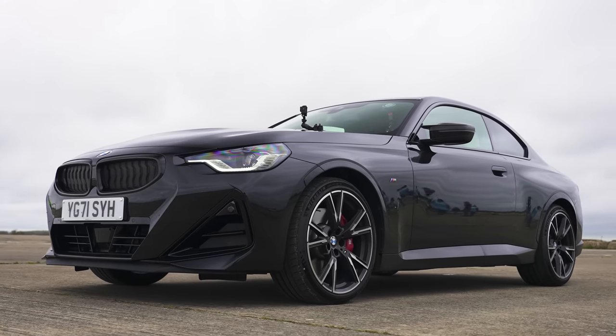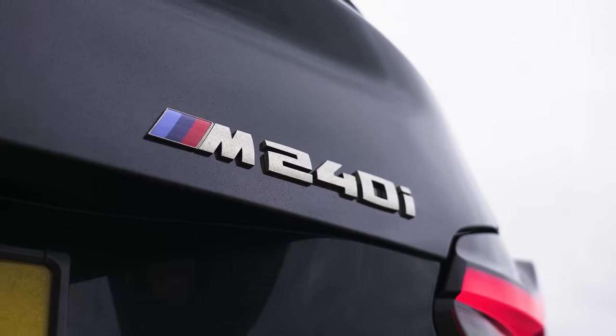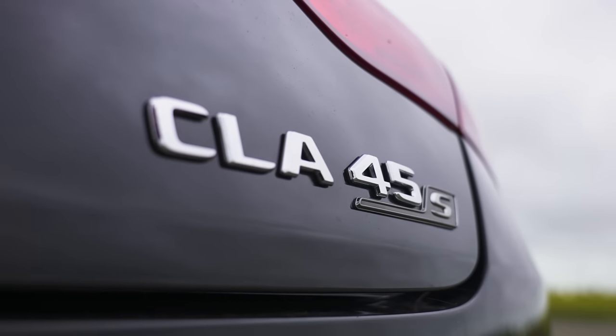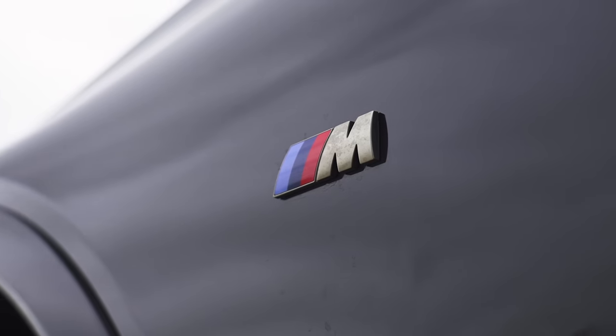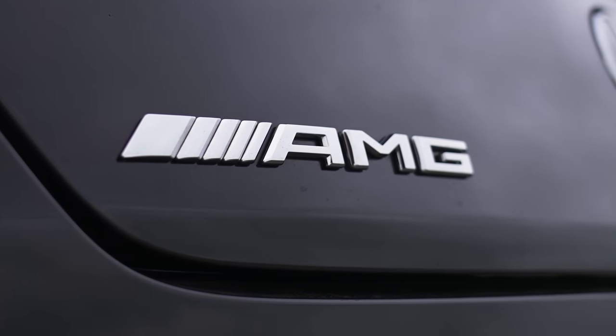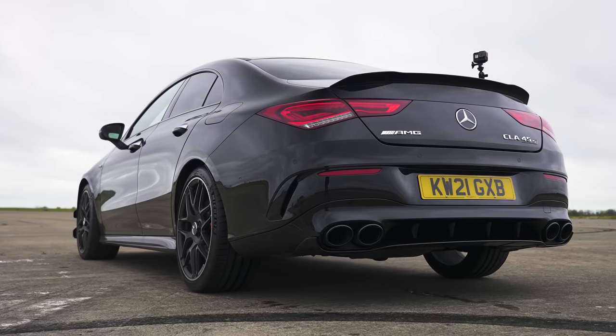Hi, how are you? Matt Watson here from CarWow. I'm sat in the new BMW M240i Coupe and next to me is an Audi RS3 saloon and next to that is a Mercedes CLA, and we are going to have a drag race because I want to know if this BMW M-light can beat the full fat RS and AMG versions of the equivalent size vehicles.